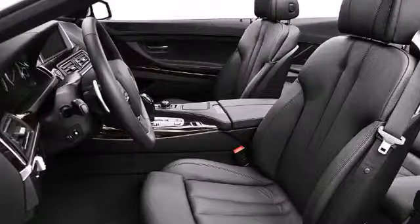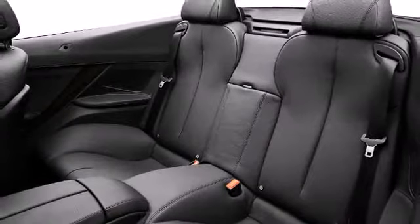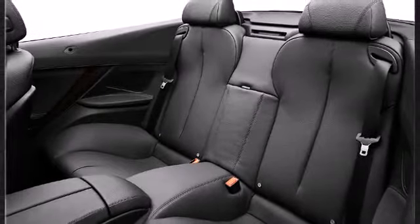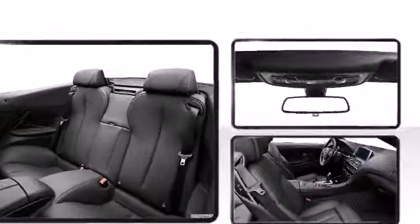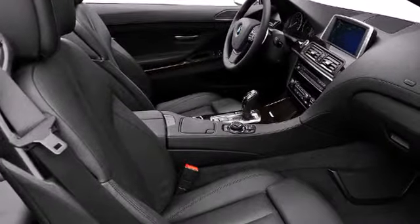Sport-oriented sophistication characterizes the lavish cockpit. BMW prioritized handling and performance with features such as a built-in garage door transmitter, automatic dimming door mirrors, and more.